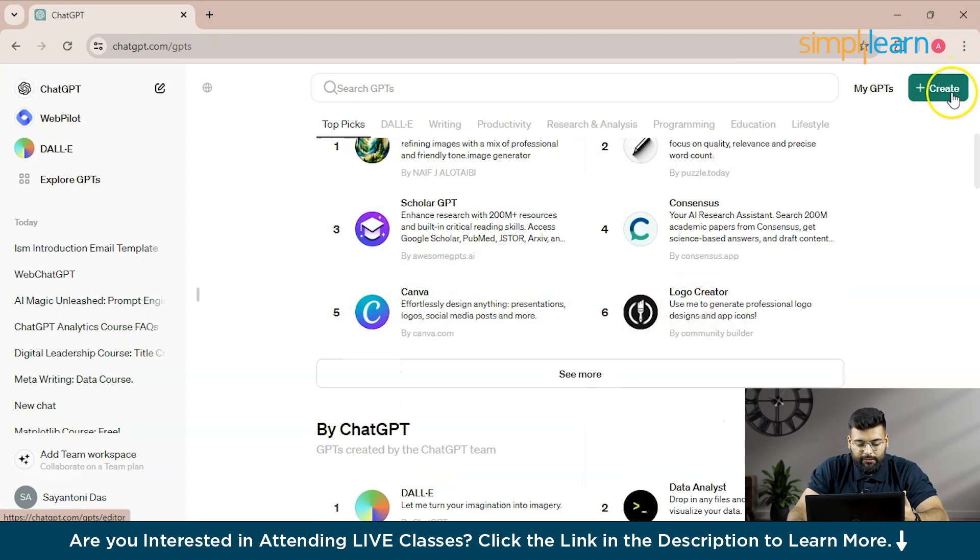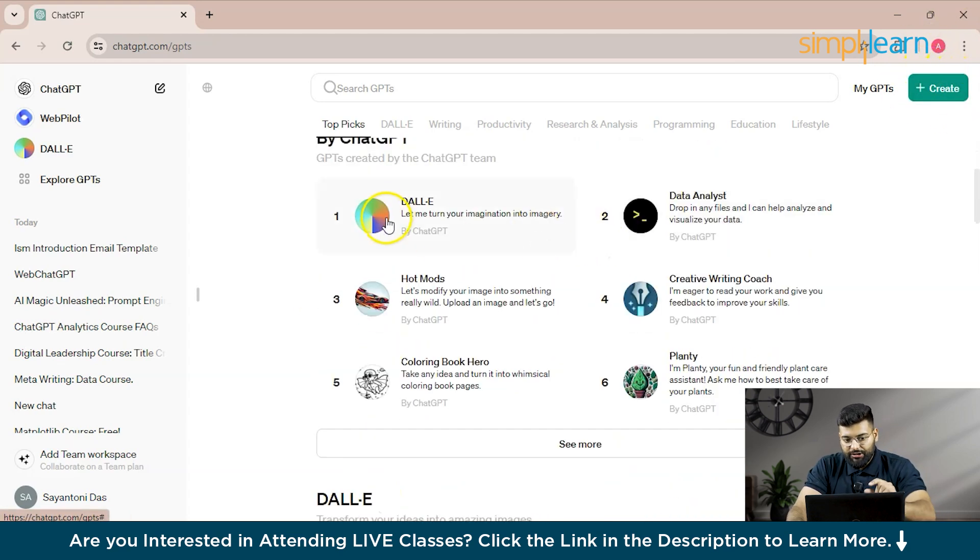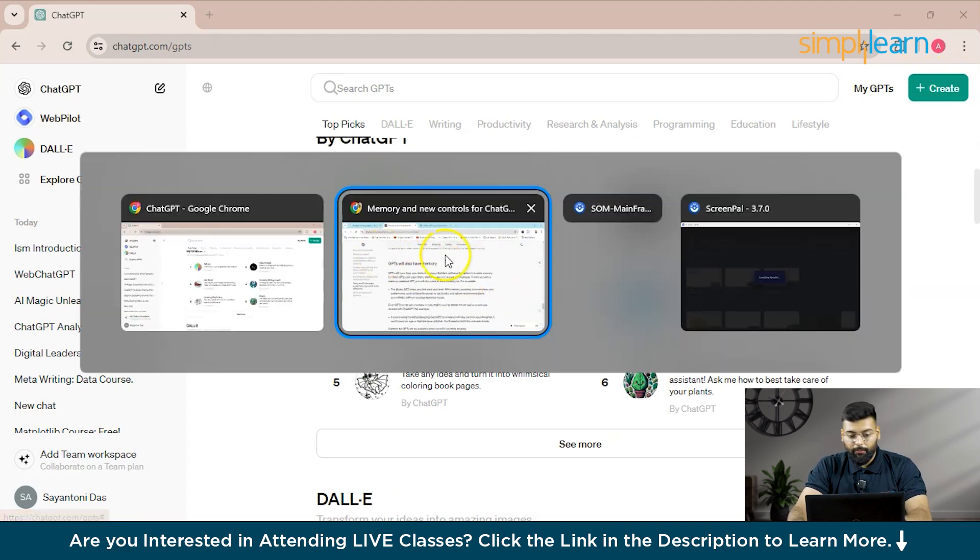There's a Create section, and the GPTs from the ChatGPT OpenAI team include Data Analyst, DALL-E, and Creative Writing. These will also have the feature of storing memory.